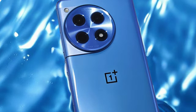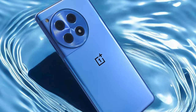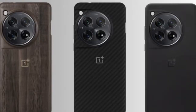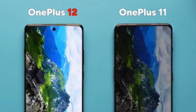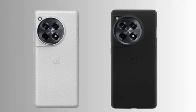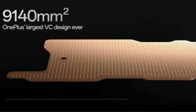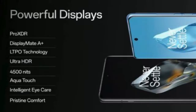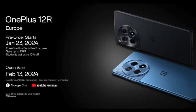Design and Build. The OnePlus 12R is designed to impress with a sleek and durable build. Weighing 207g and measuring 8.8mm in thickness, the device strikes a balance between substance and style. The use of Gorilla Glass Victus 2 for the front and an aluminum frame adds to the premium feel and ensures robust durability. The OnePlus 12R comes with an IP65 rating, making it waterproof and dustproof, adding an extra layer of protection for everyday use.